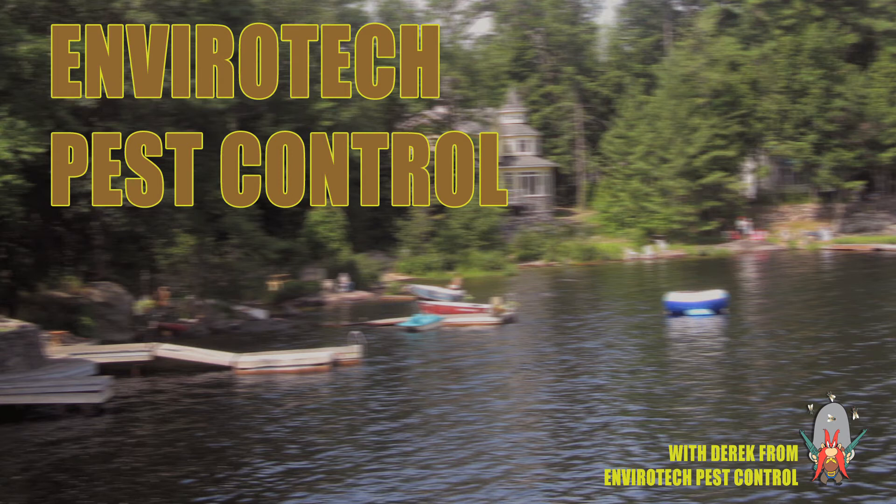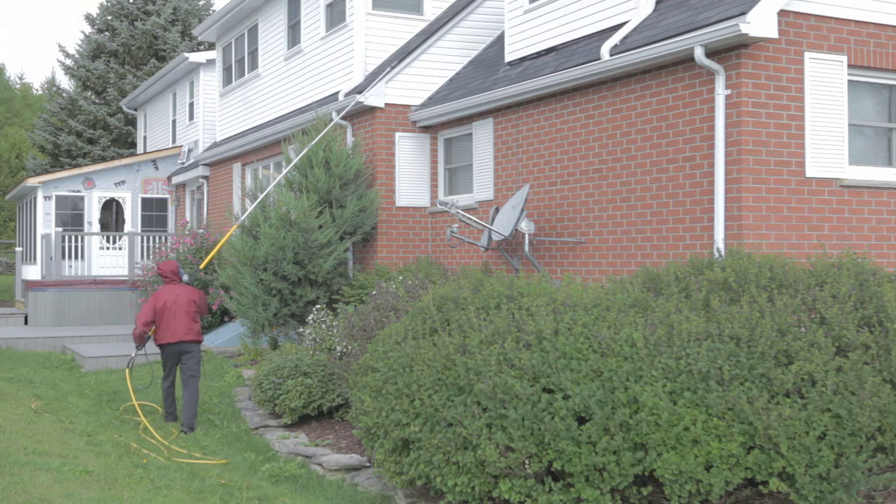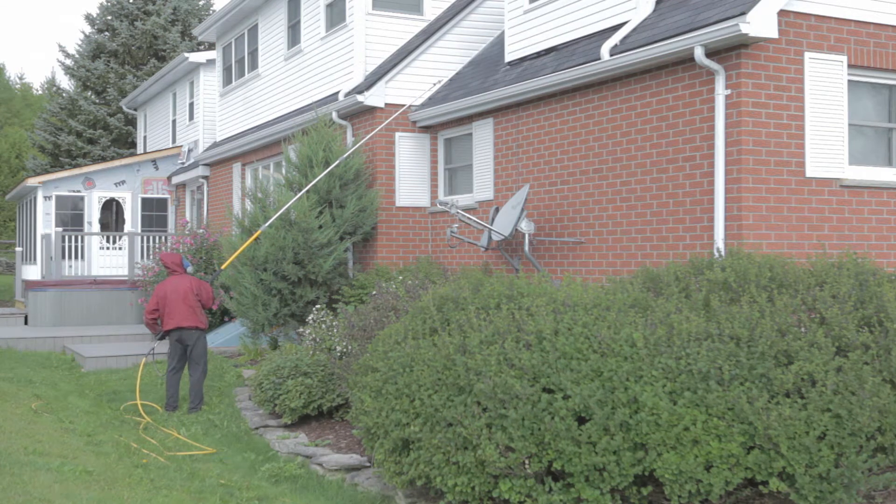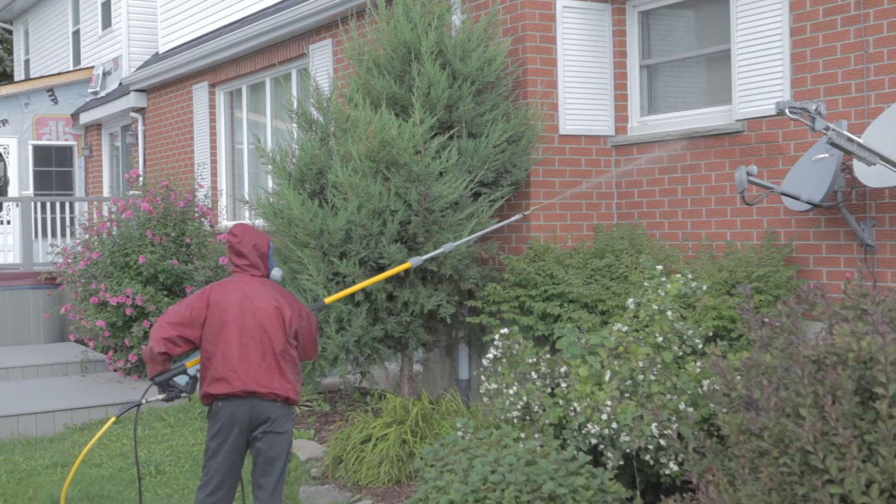Hi, I'm Derek from EnviroTech Pest Control. Just reviewing the exterior treatment that you watched in one of the earlier videos. This is called a crack and crevice treatment for cluster flies, and a great benefit to other insects.